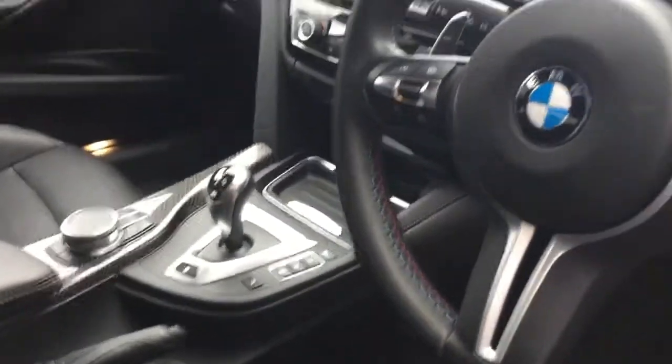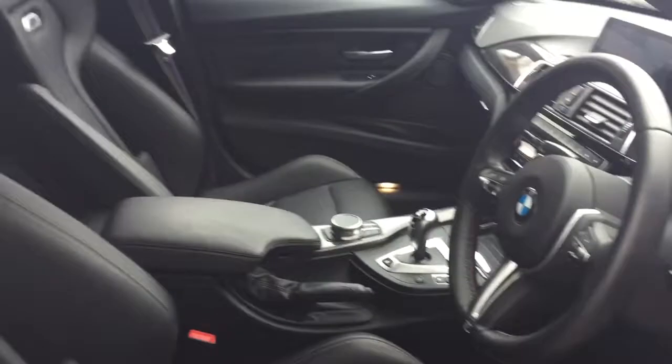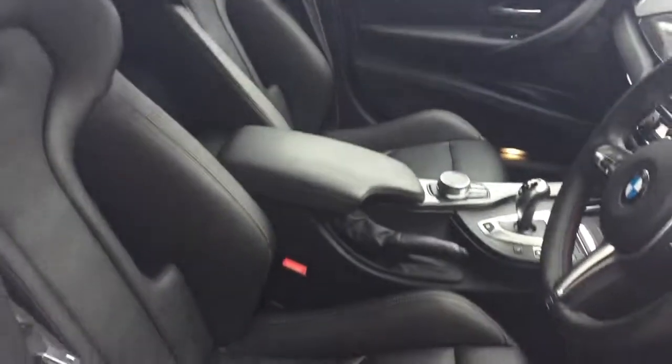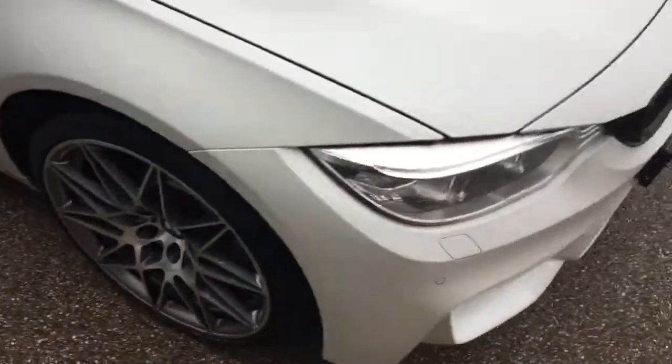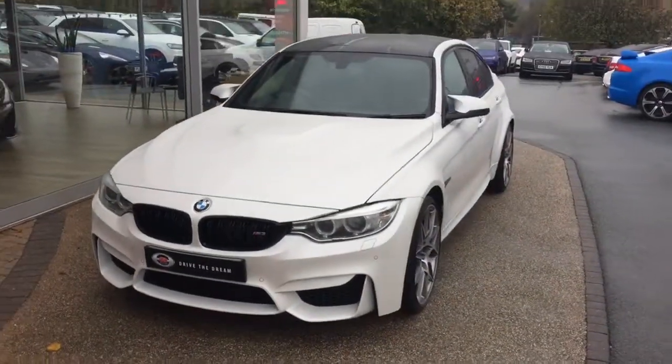The car also has some nice options on the centre console, including the reversing camera, parking sensors, DAB digital radio, and also the satellite navigation. I hope you enjoyed the walk around of this BMW M3 Competition and we look forward to hearing back from you very soon.